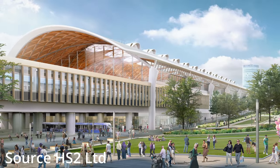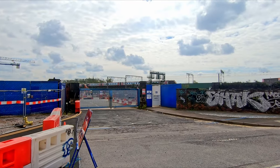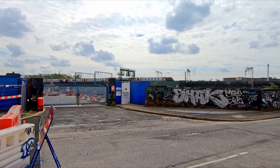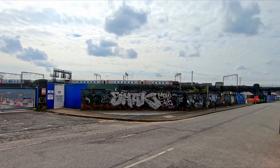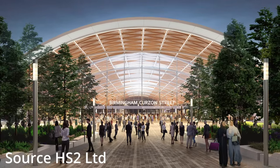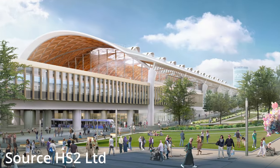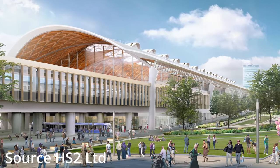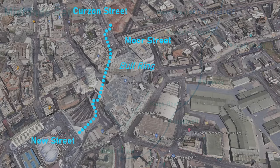The new station itself will also be built in part on a viaduct that will elevate the station above New Canal Street, which is where the new Midland Metro East Side Extension will run. The enormous 70-metre-wide western concourse will provide access to Moore Street station or onward travel eastwards to Stratford-upon-Avon and west towards Worcester and Hereford. New Street Station will also be a short five-minute walk from the main entrance via St Martin's Queensway.